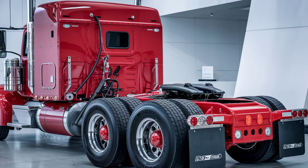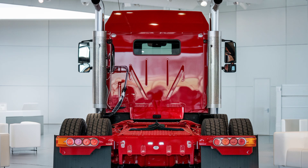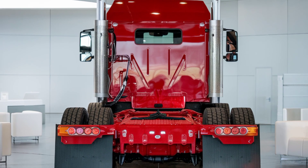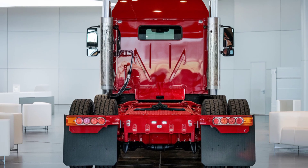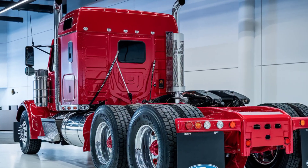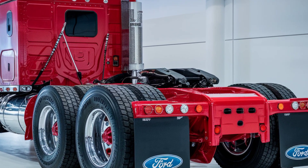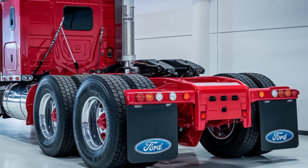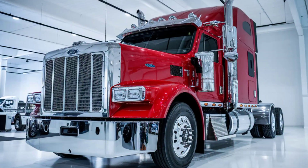One of the standout aspects of Big Red was its gas turbine engine. Unlike conventional diesel engines, this gas turbine could run on multiple fuel types, including diesel and kerosene. This flexibility in fuel choice made it unique and, in theory, an economical choice for truck fleets. The turbine generated an impressive 600 horsepower, promising powerful performance. But there was a catch — it had a high fuel consumption rate, which limited its practicality at the time.